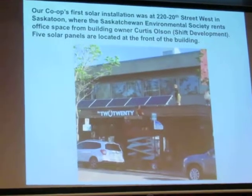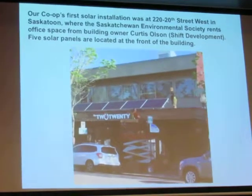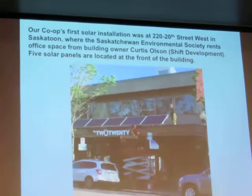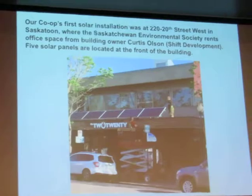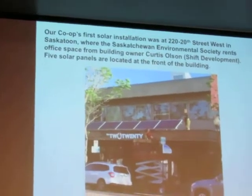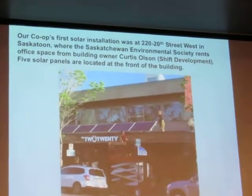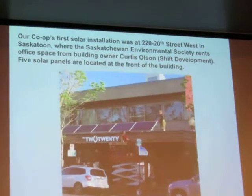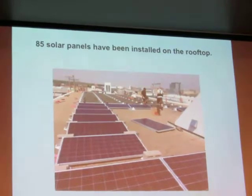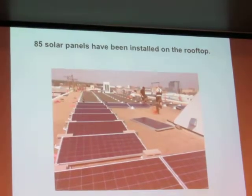This is the building that the Saskatchewan Environmental Society rents office space in — it's called the 220 Building in Saskatoon on 20th Street West. A few of you may have been in it. It's got a coffee shop at the bottom. We've got five panels that we made visible on the street because we just wanted people to be able to see that there's solar on the building, but the real production is on the roof. This is the panels being installed — we've got 85 panels on the roof.